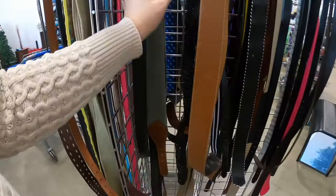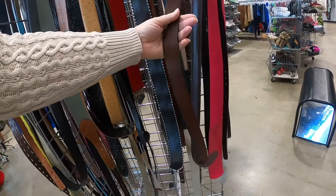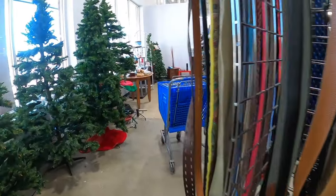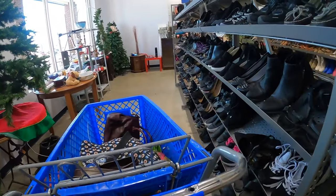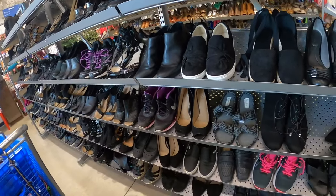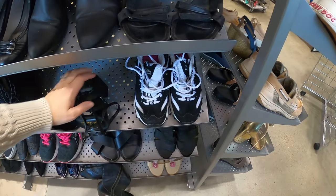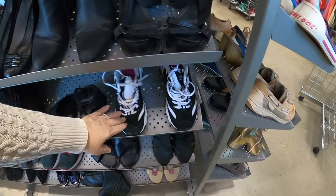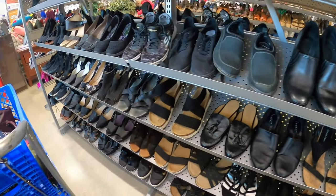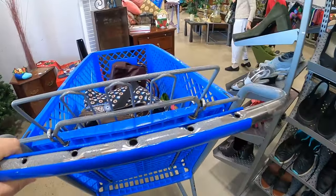Let's walk through the shoes and see if we find anything. I shy away from Skechers even though they're nice looking — I've noticed they damage easily. When you bend them, they're not staying together very well, so I haven't been picking up Skechers.